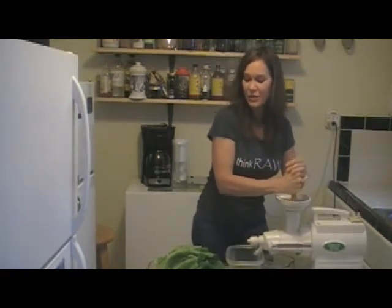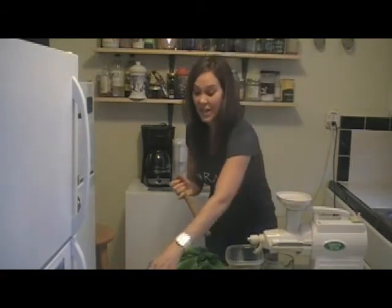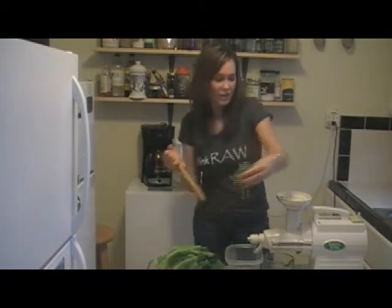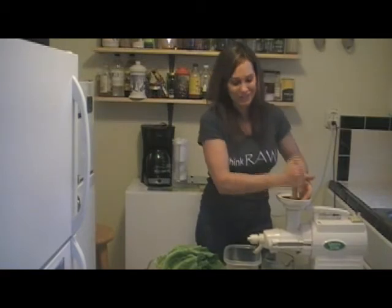There are different kinds of juicers. This is a twin-gear juicer, so it actually presses slowly and you get a lot of nutrients. I have some spinach. If you're a new juicer and you want to just get some juice in your body quickly for a quick breakfast, you may want to buy a Breville — there are different types of juicers you can use.